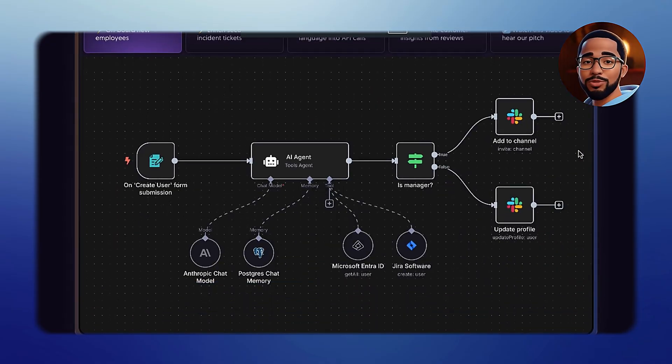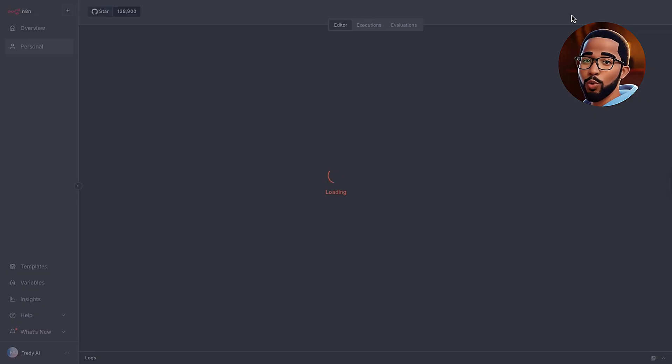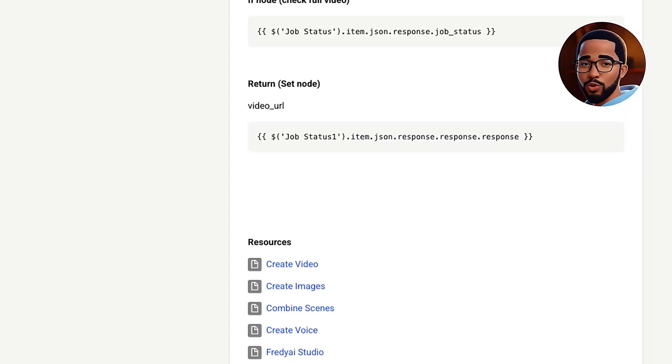Now we're going to automate script writing, image creation, video creation, and video editing using a tool called N8N — a workflow automation platform that lets you connect different apps and build AI-powered workflows, all without writing a single line of code. If you don't have N8N set up yet, check out my previous video where I walk you through the entire setup process. Once you've got N8N running, click Create New Workflow, or Start from Scratch, to begin. You can also skip the manual setup by using my ready-made template — just click the link below to join our community and download the full workflow file.